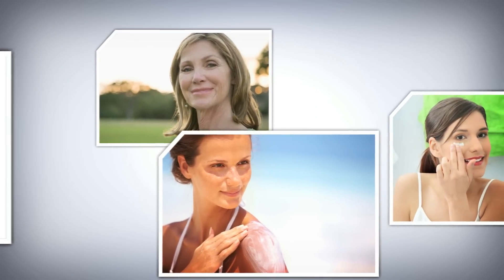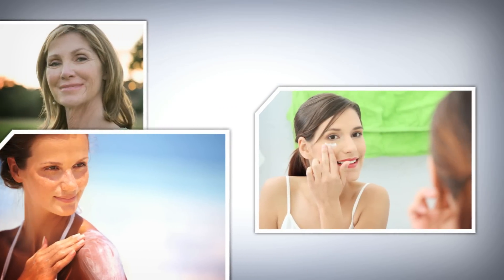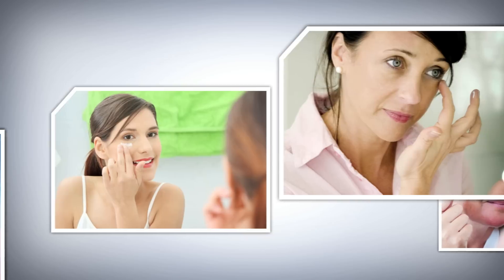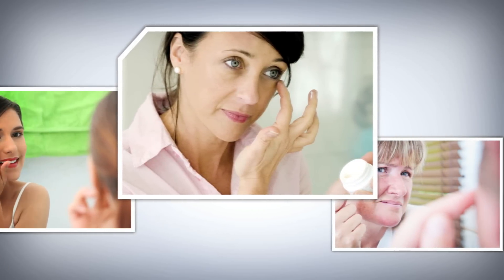Aging, sun damage and many other environmental factors cause skin to lose its ability to renew and replenish. To address this issue, consumers spend over $100 billion annually on skin creams and other topical treatments, often with less than satisfactory results.